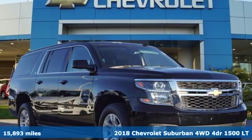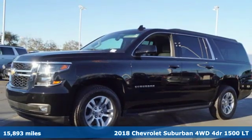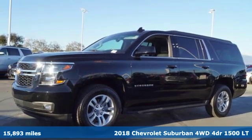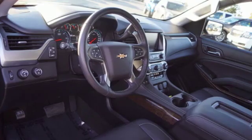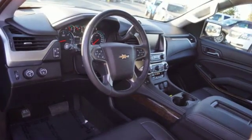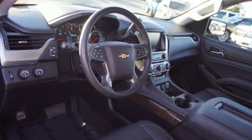It's a certified 2018 Chevrolet Suburban. The Suburban has dominated the road since 1935. This model continues the tradition with the power, efficiency, and adaptability you'd expect, and it comes with all the amenities you need.